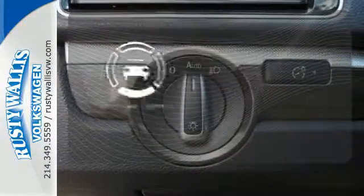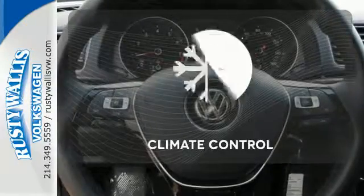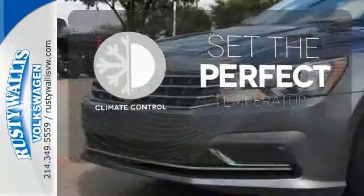See objects previously out of sight with the rear-view camera. The climate control lets you set the temperature exactly where you want it.